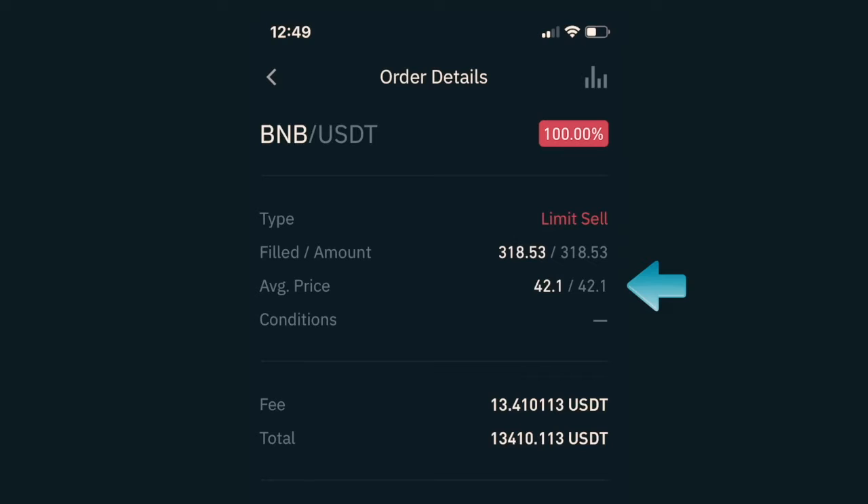I also got charged a fee of $13.41, which brought my total to $13,410.113 USDT. This particular trade took an hour and 18 minutes from entering to exiting the market and generated $174, which in my opinion is not bad for just buying and selling immediately. It took me five minutes to set up and then I just had to wait for the price to hit. But let's move on to the next trade.